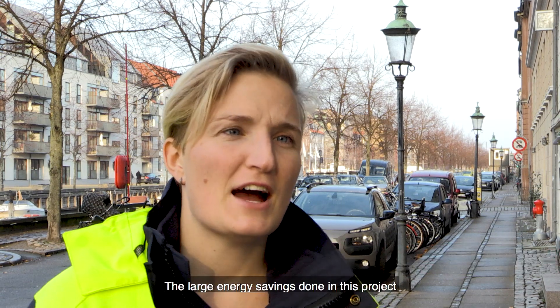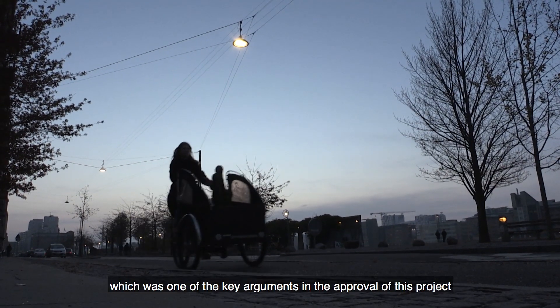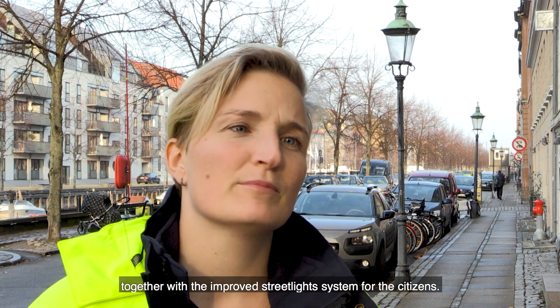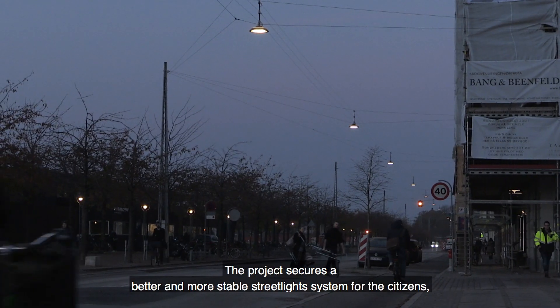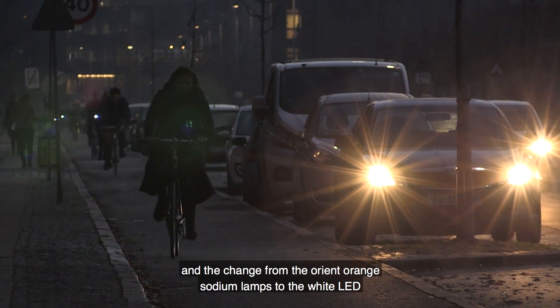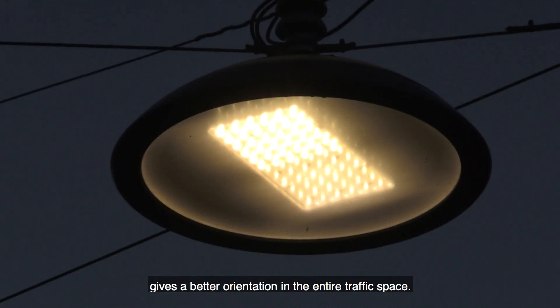The change of the street lights originates in the Copenhagen climate plan to be CO2 neutral in 2025. The large energy savings achieved in this project proved to be a positive business case, which was one of the key arguments in the approval of this project, together with the improved street light system for citizens. The project secures a better and more stable street light system, with higher uniformity for pedestrians and cyclists. The change from orange sodium lamps to white LED gives better orientation in the entire traffic space.